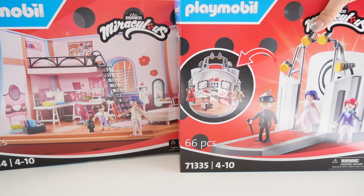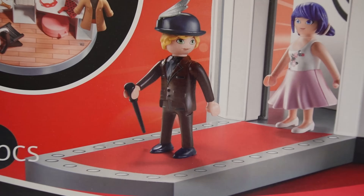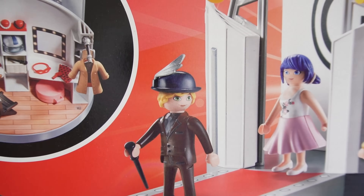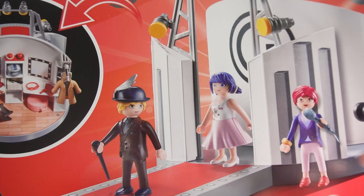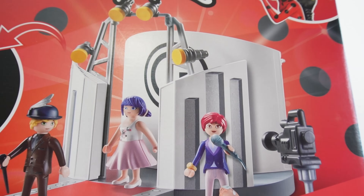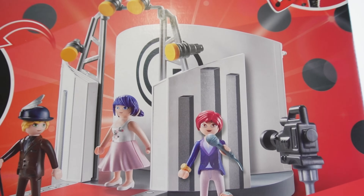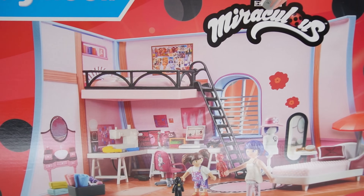Over here we have the playset where Adrien is on the catwalk showing off Marinette's hat — the derby hat with the feather. This set comes with three figures: Adrien, Marinette, and the news reporter. I believe her name is Nadja Chamack. And this is my favorite set.